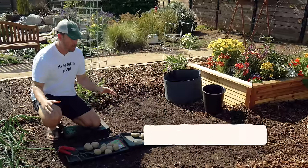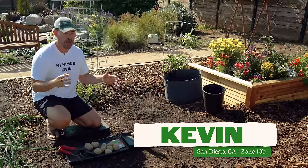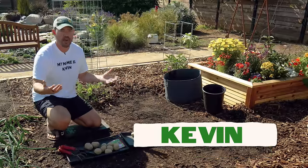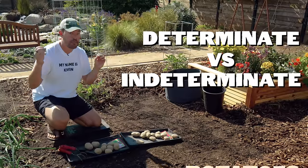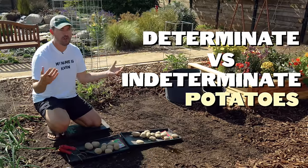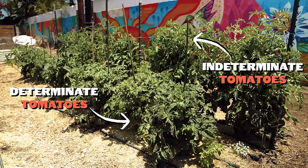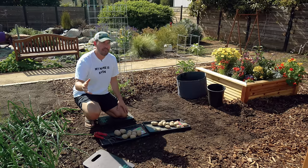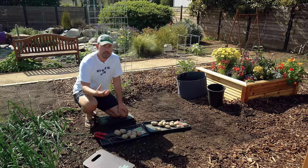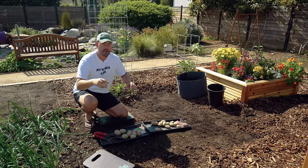Let's talk potato types first. There's a confusing piece of terminology here that you may have seen thrown around — determinate versus indeterminate potatoes. If you're a long time gardener, you may have heard of determinate and indeterminate tomatoes, which are actually related to potatoes, but it doesn't really work the same way in the world of potatoes. One of my long time gardening friends, Tony over in the UK, is going to break it down.